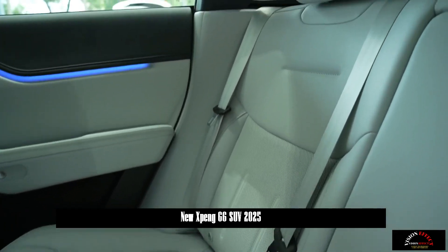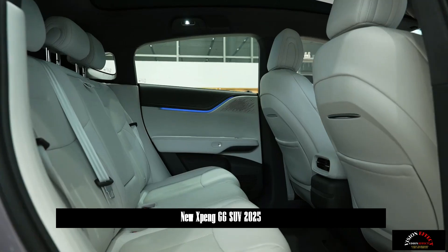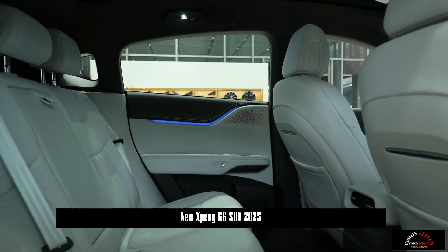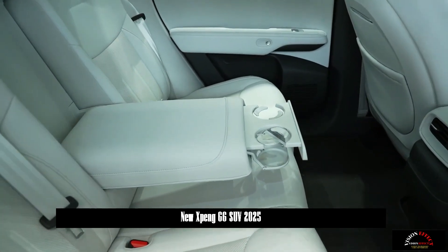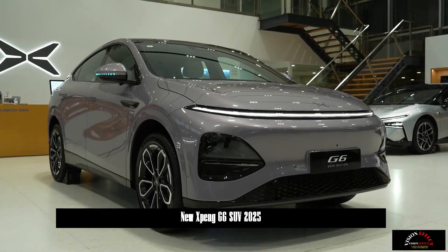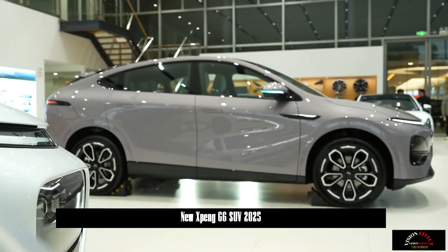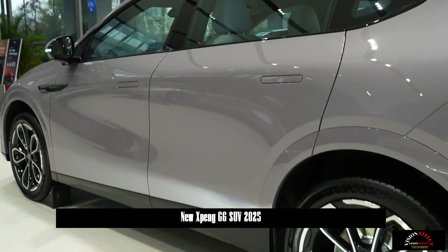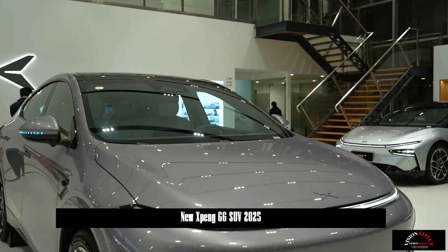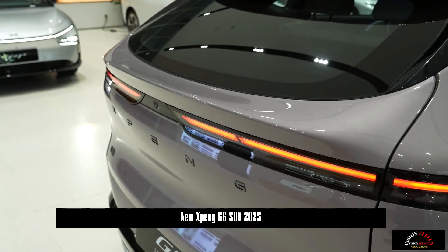The new car will feature the Touring AI Intelligent Driving System and 5C Supercharged AI Battery as standard. It is built on the 800V high-voltage 6-silicon carbide platform. The maximum power of the two-wheel drive version is expected to be 218 kilowatts, the peak torque is 440 newton-meters, and the official 0 to 100 kilometers per hour acceleration time is expected to be 6 seconds.